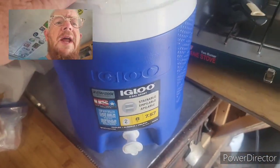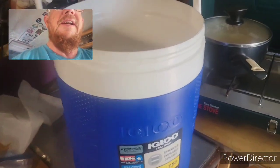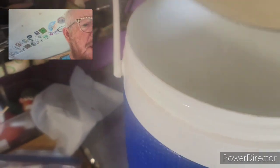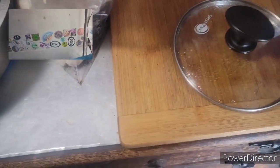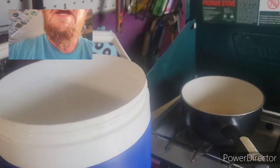Right here is a two-gallon, eight-quart Igloo insulated container — insulated so the water stays warm. I've been cooking water on the camp stove for a few minutes and I'm going to pour it into this bucket. That's about a two-quart pot going into an eight-quart container. I spilled a bit on the floor — let me grab a towel and clean that up.